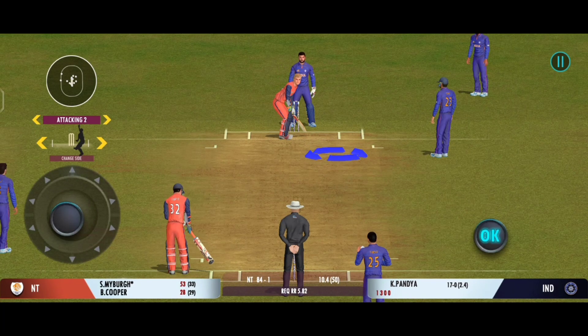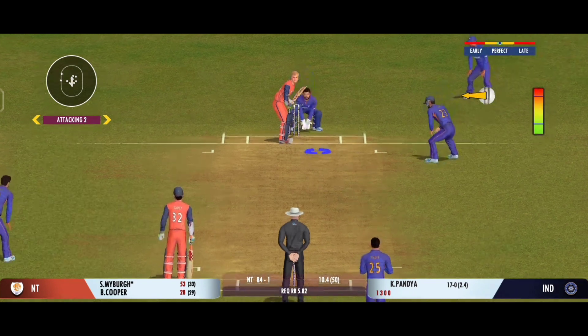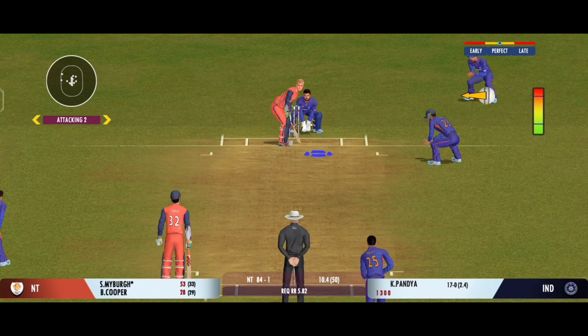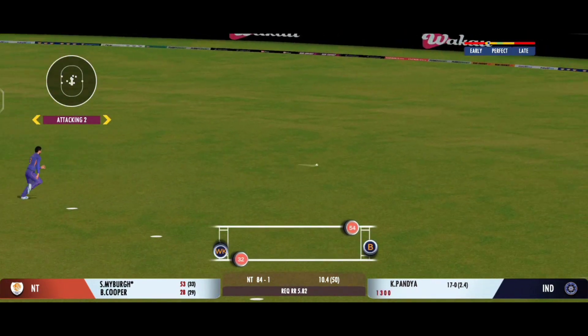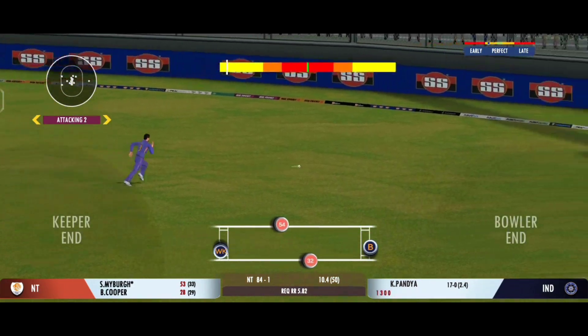The captain has been very smart with his bowling changes. Good shot — nicely placed in the gap. The batsman should be looking for two here.